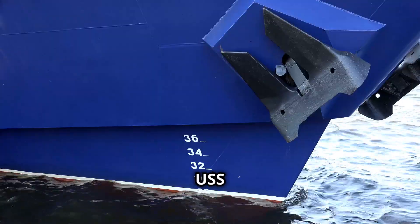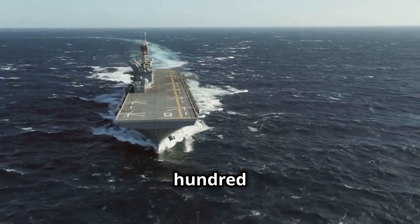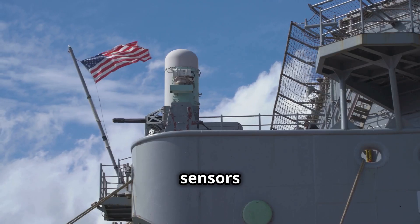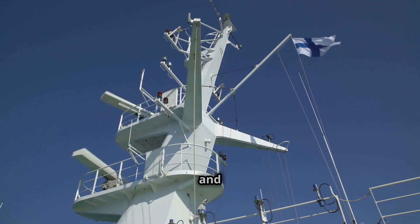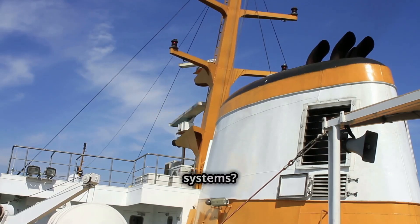Starting with the exterior, the USS Richard M. McCool Jr. is a massive vessel measuring 208.5 meters, or 684 feet, overall and displacing 25,000 tons. It's equipped with advanced sensors and processing systems, including the AN/SPS-73 surface search radar and the AN/SPY-6 ESR rotating radar.